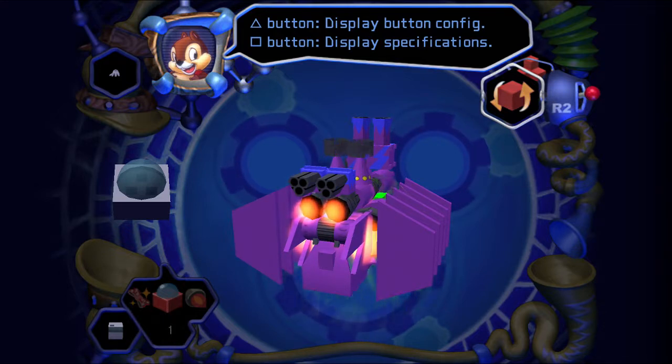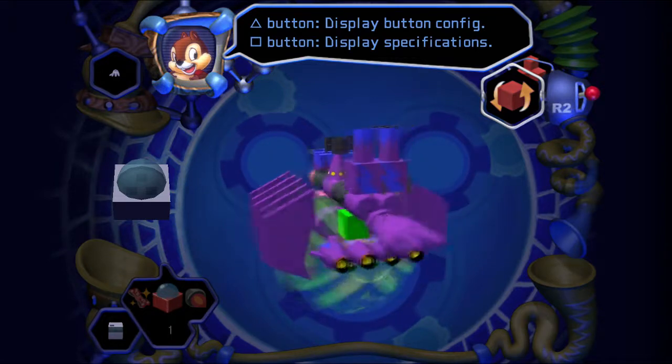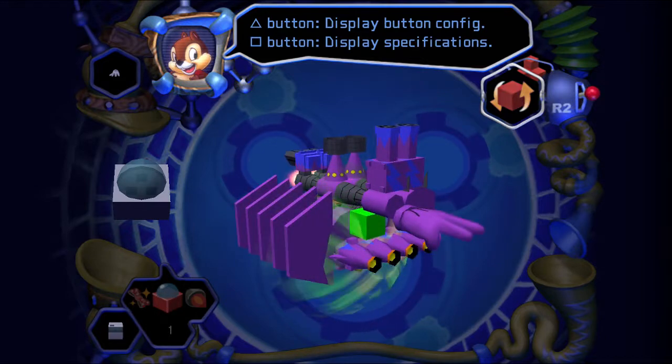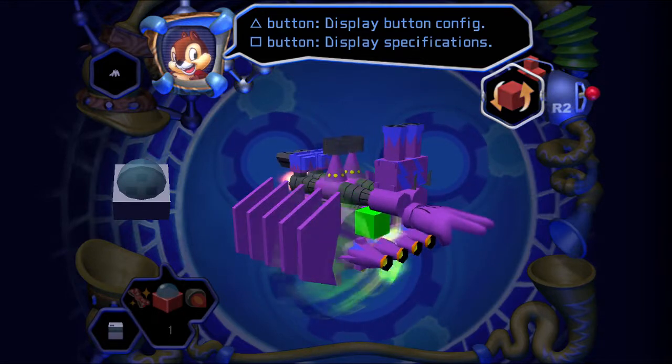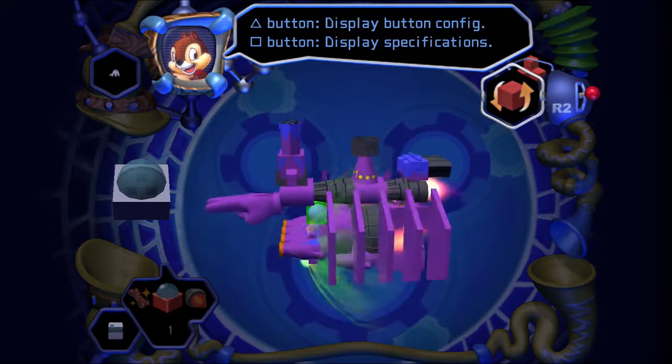We also upgraded our speed - we previously had one Haste 2 acceleration gummi and added a Haste 1, now they're both Haste 2. We also made our cockpit bigger, not that you can see where you're going. But who cares about that when you have all those weapons and the bulking wings.